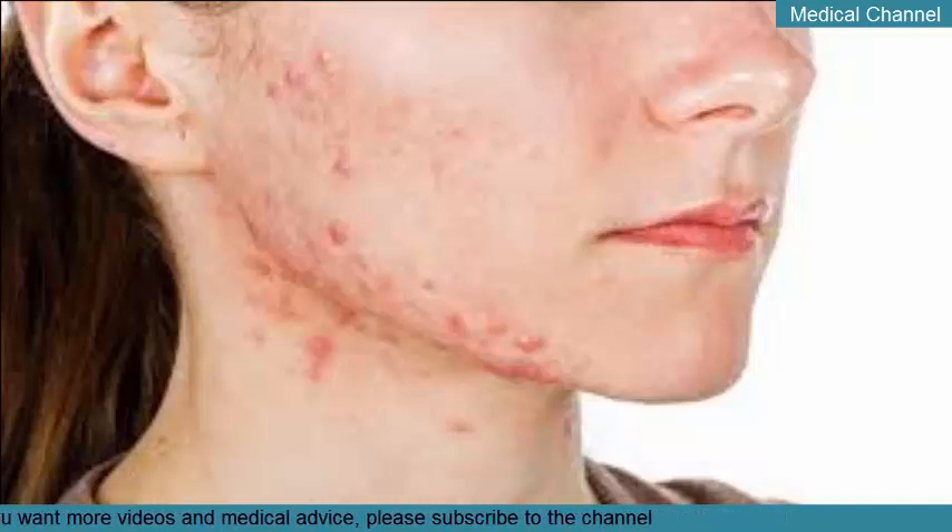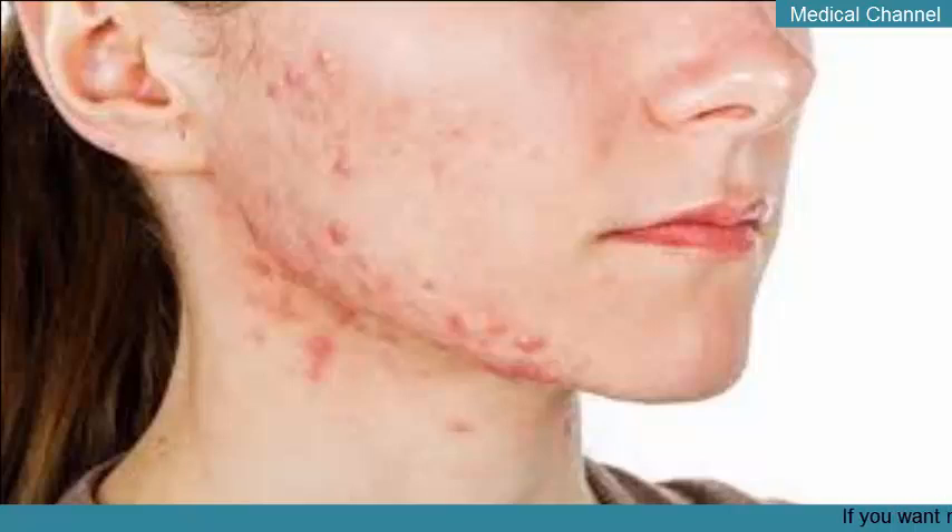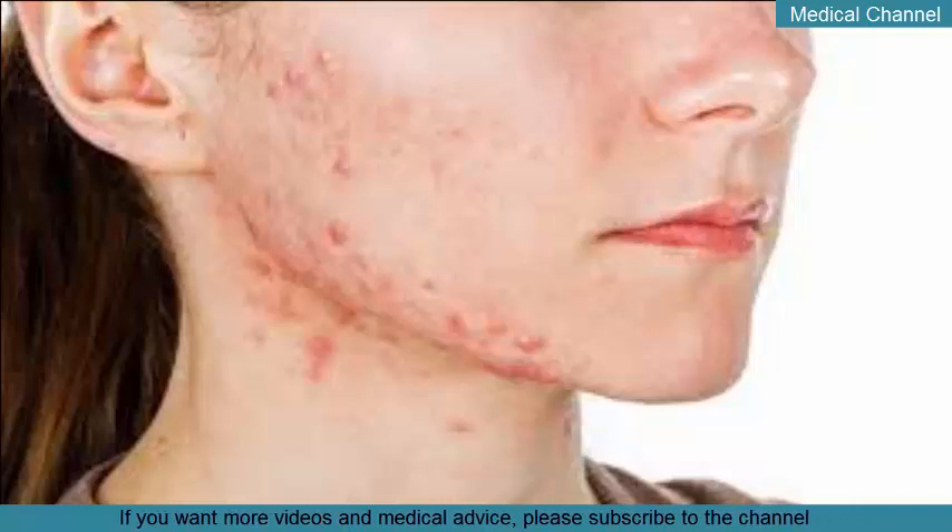Oral contraceptives are a viable option for cystic acne in some women. This method is especially effective if you tend to develop acne cysts during hormone fluctuations related to your menstrual cycle. Birth control pills contain estrogen, which can help regulate overall hormone levels and possibly reduce acne. Still, oral contraceptives aren't for everyone — these medications may not be appropriate if you smoke, have blood clots, or are trying to get pregnant.